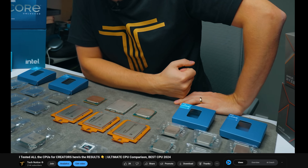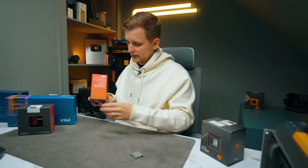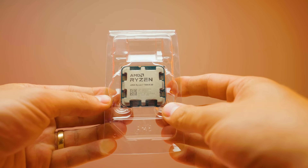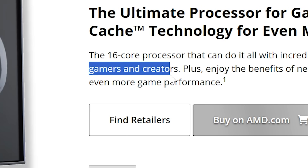We've tested a ton of CPUs on the channel - Intel every generation, Thread Rippers, AMD Ryzen 7000 - but the most requested review is none of these. It's something I've been massaging AMD to send me a sample of for probably 12 months, with delays every time. I finally got it: the 3D V-Cache CPUs. How good are these for creators?